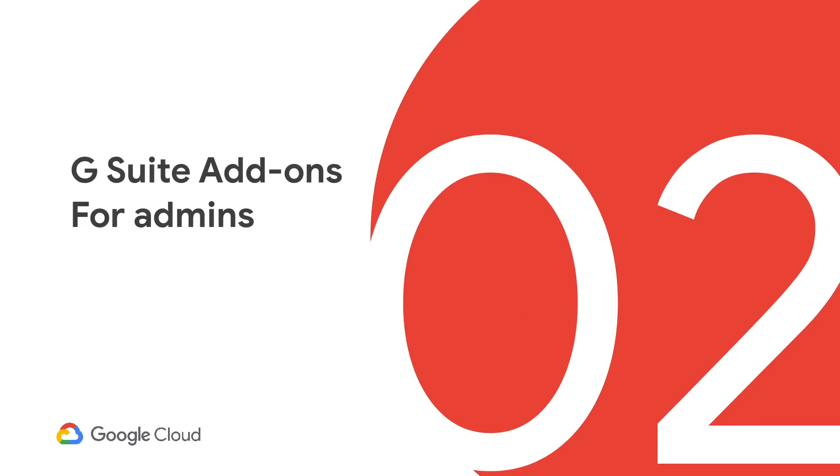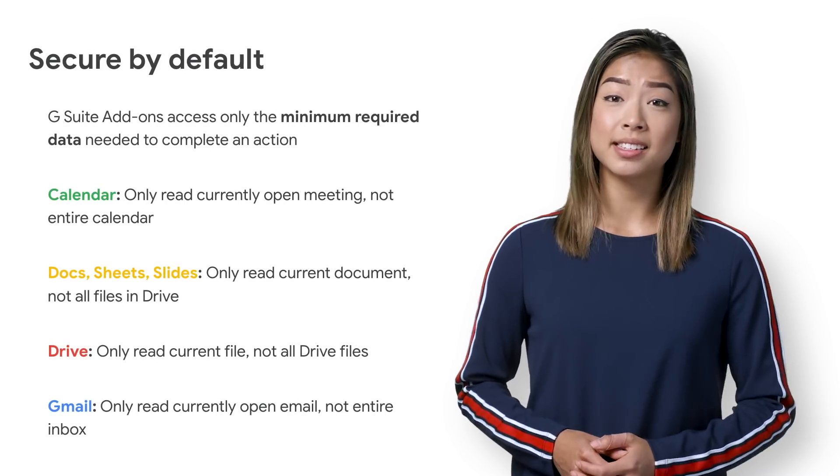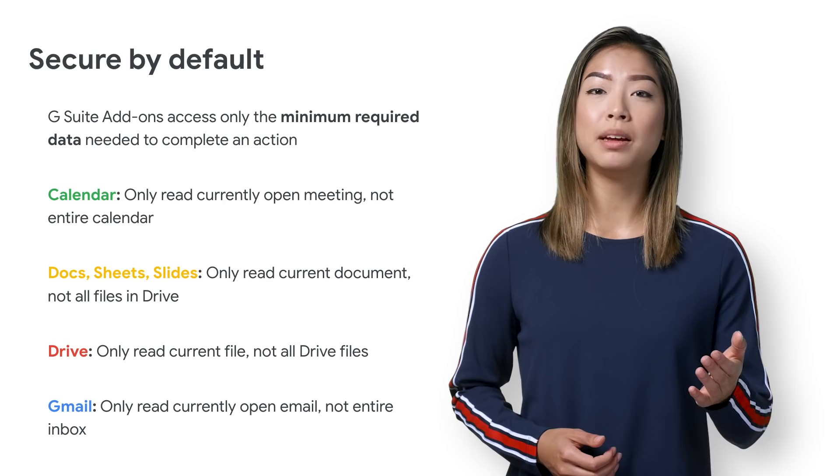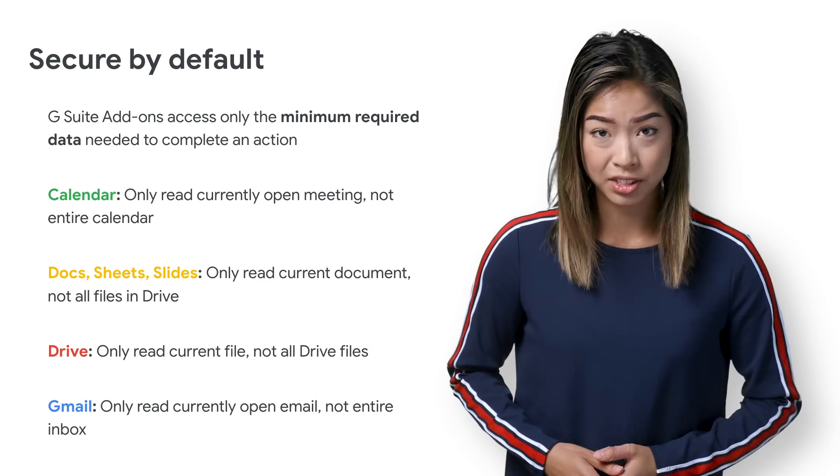We're hyper-aware that add-ons are only useful for an enterprise if they are secure and properly managed, which is why G Suite add-ons are secure by default. For example, they have limited access OAuth scope, which only grants limited data for a limited time. G Suite add-ons can only allow access to calendar data for one meeting at a time and only while the user is viewing that meeting, rather than unlimited access to the entire calendar.